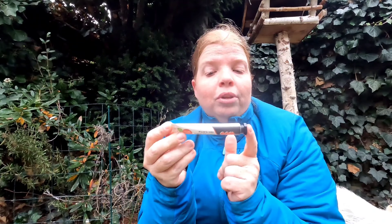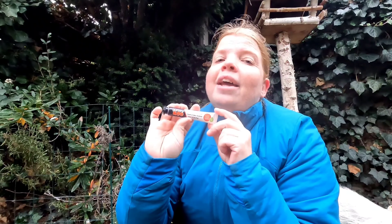Beeswax is in here as well, and two other ingredients that I cannot pronounce in English so I'm not going to try. Made in New Zealand, not tested on animals — great as well. It's for external use only, which is clear, but they always put it on there and I think that's a good thing. They also have their own website at www.gurneygoo.com.